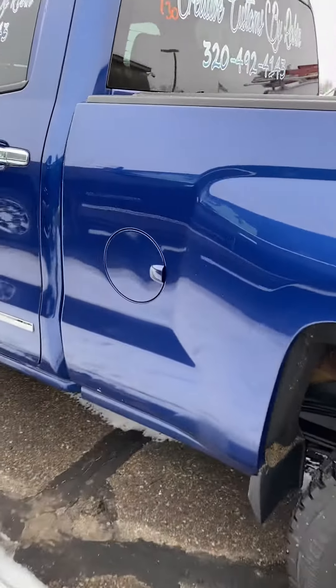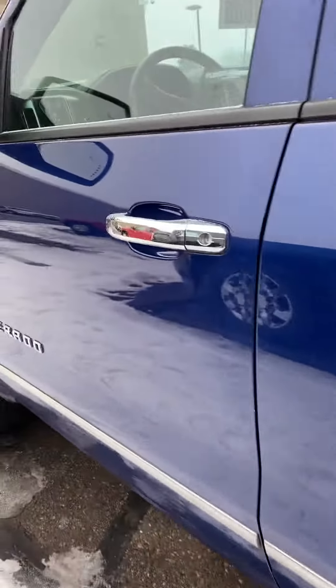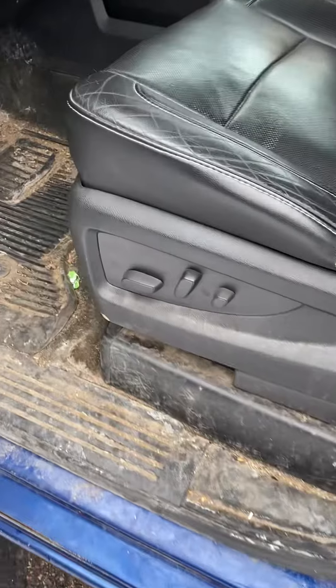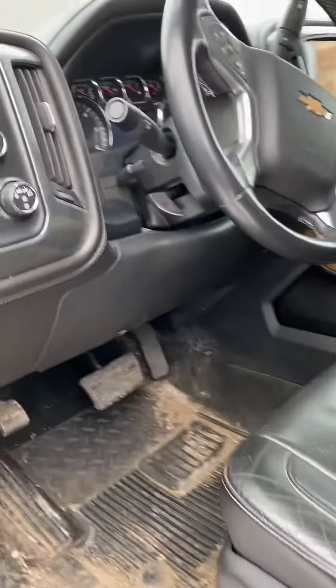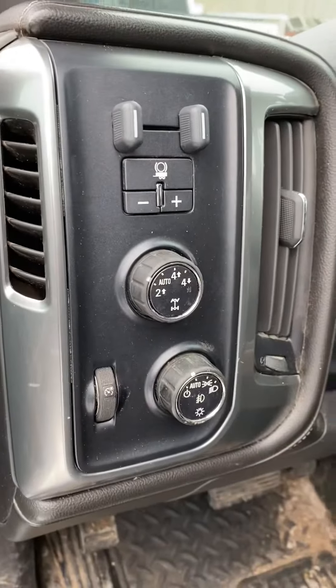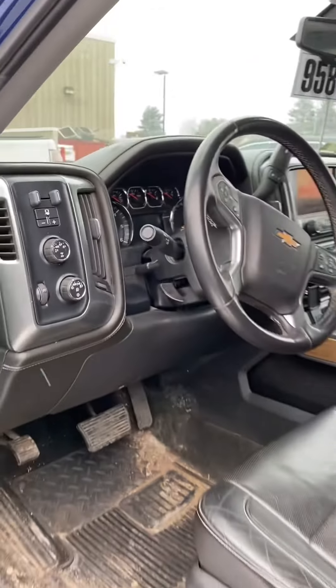Nice looking truck overall. It's a hard-to-find LTZ in a double cab — you don't see these too often. Power mirrors that fold in, memory seats, auto four-wheel drive, trailer brake controller, heated steering wheel. A lot of bells and whistles.